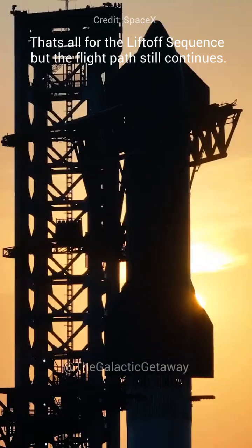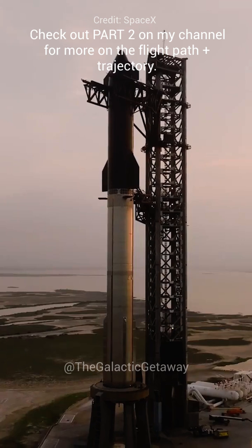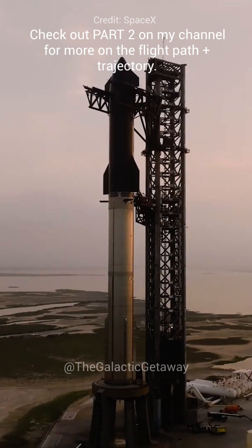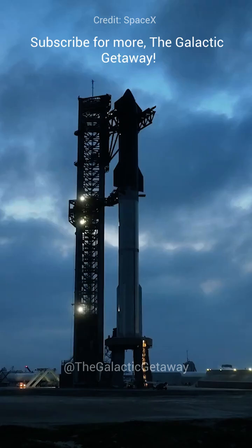That's all for the liftoff sequence, but the flight path still continues. Check out part 2 on my channel for more about the flight path and the trajectory. Subscribe for more — this is Sanbi from the Galactic Getaway.